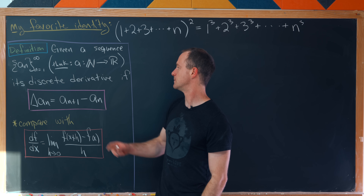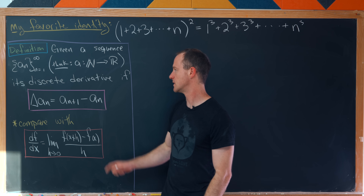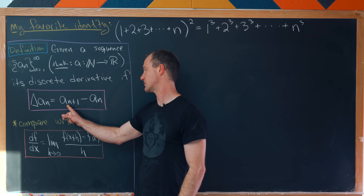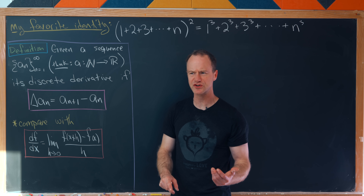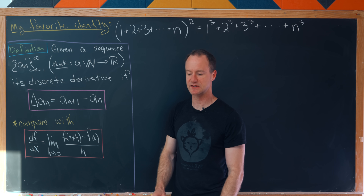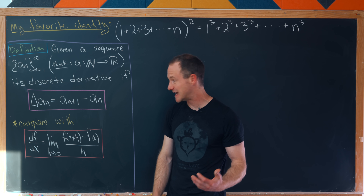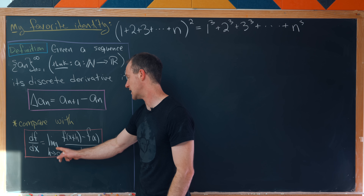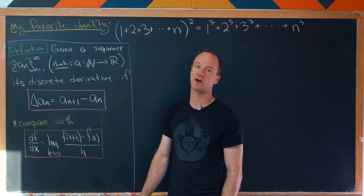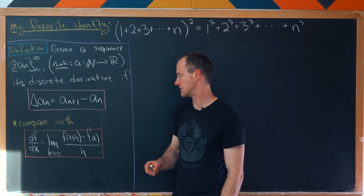The discrete derivative of this sequence is defined using the notation Δa_n = a_{n+1} − a_n. This is also known as the forward difference operator. Compare this to the continuous derivative, which is the limit as h→0 of [f(x+h) − f(x)]/h. That limit makes sense in the real numbers, and in the discrete setting, the closest elements of the domain can get is 1 — which is exactly what we have here.